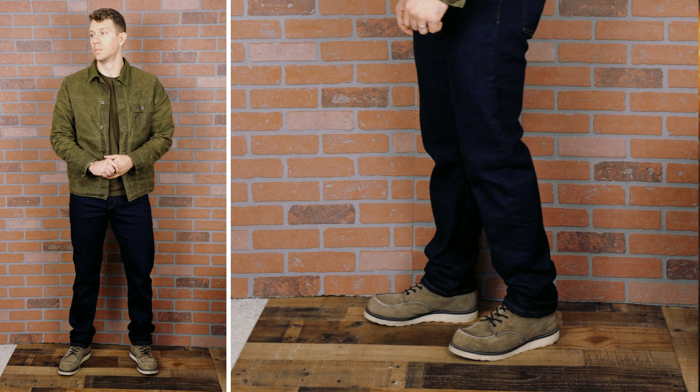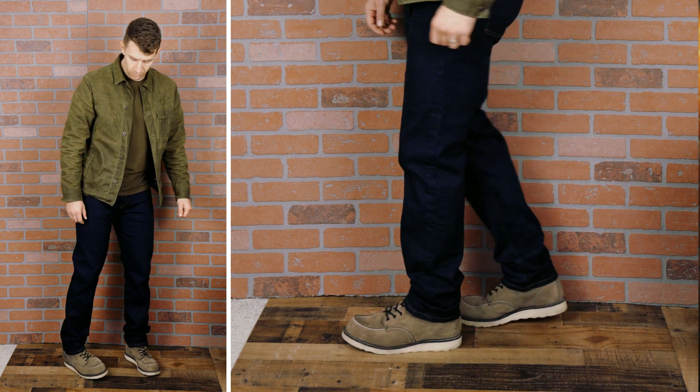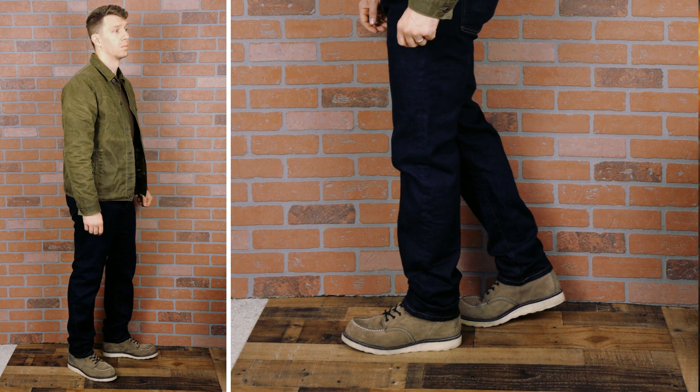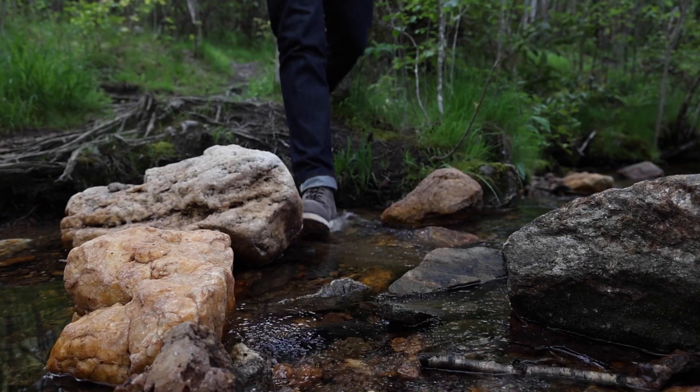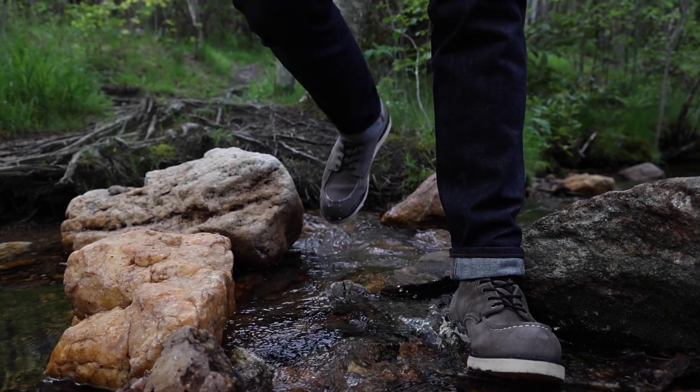Mock Toe boots are ideal fall weather boots in pretty much any leather color, so I'm going to be wearing wax canvas jackets all season long. For instance, this is the Flint and Tinder flannel-lined wax jacket in olive — so sweet. Olive is a neutral color, so this jacket is going to match the indigo and brown look just as much as it would with black jeans and a black pair of boots. I always seem to cuff my jeans with the Red Wing Mock Toe — I think it's just instinctual. Obviously you don't have to, but I do.